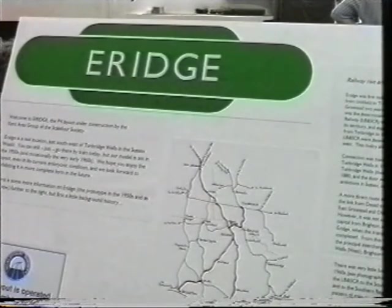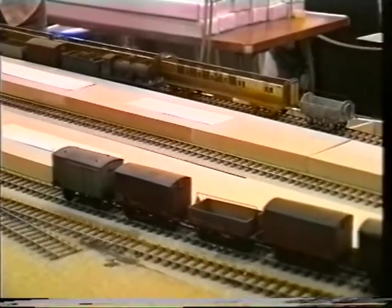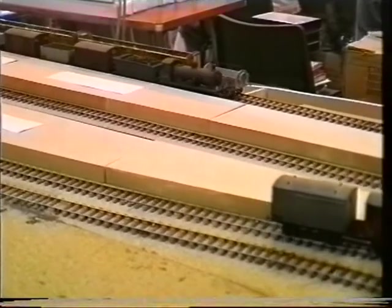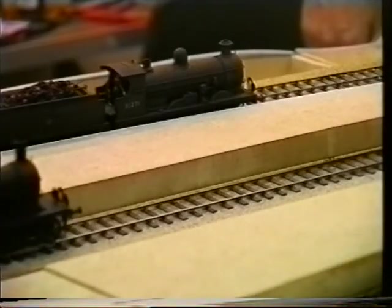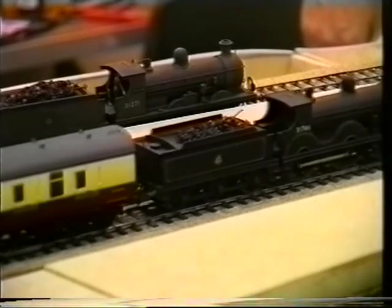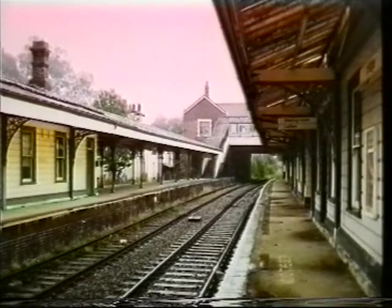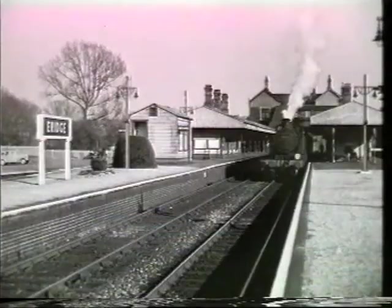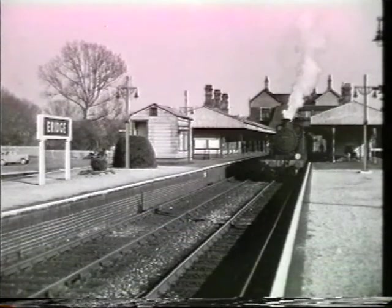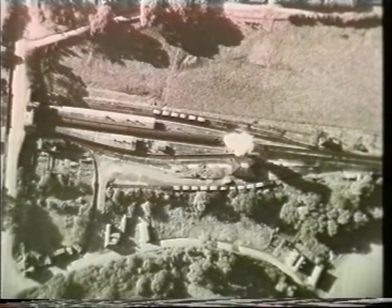Erich, under construction. Until as late as 1965, Erich was an important hub on the ex-LBSCR outer circle route to Brighton. Direct services operated to Brighton, Eastbourne via the Cuckoo Line, Tunbridge and London via Oxford and East Croydon, with an often intensive interval service. Today, Erich Station still exists almost intact, but it is now only a little used stop on the truncated line to Uckfield. The Cuckoo Line was closed in 1965, three services to Brighton were lost in 1969, and the last train on the short link to Tunbridge Wells ran in 1985.